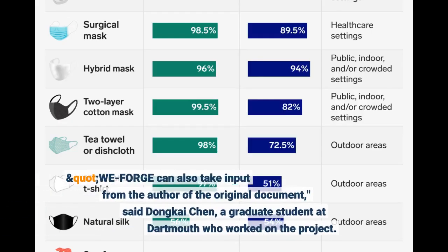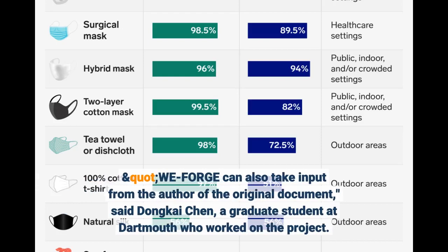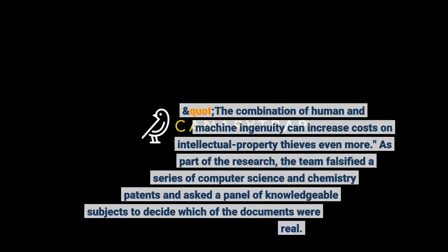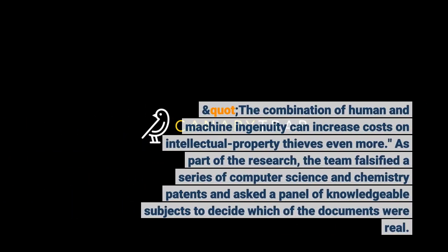WeForge can also take input from the author of the original document, said Dongkai Chen, a graduate student at Dartmouth who worked on the project. The combination of human and machine ingenuity can increase costs on intellectual property thieves even more. As part of the research, the team falsified a series of computer science and chemistry patents and asked a panel of knowledgeable subjects to decide which of the documents were real.